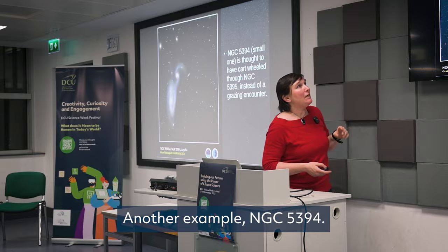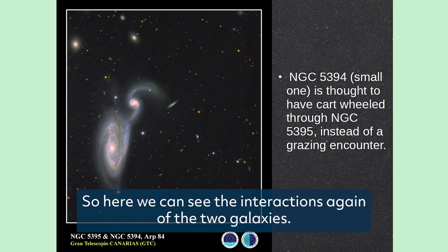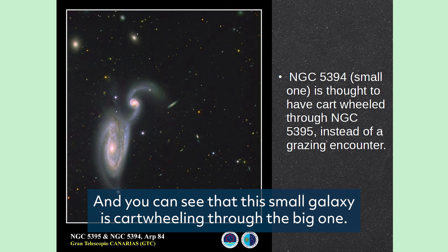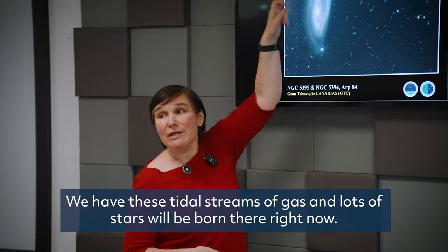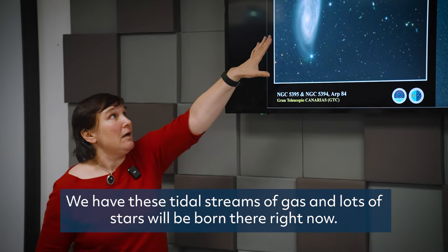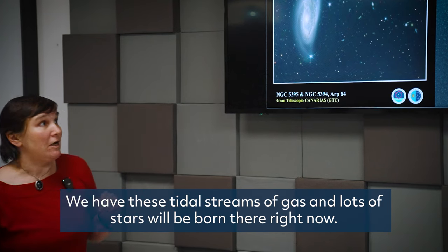Another example: NGC 5394. Here we can see the interactions of two galaxies again — this small galaxy is threading through the big one. We have these tidal streams of gas, and lots of stars will be born there right now.